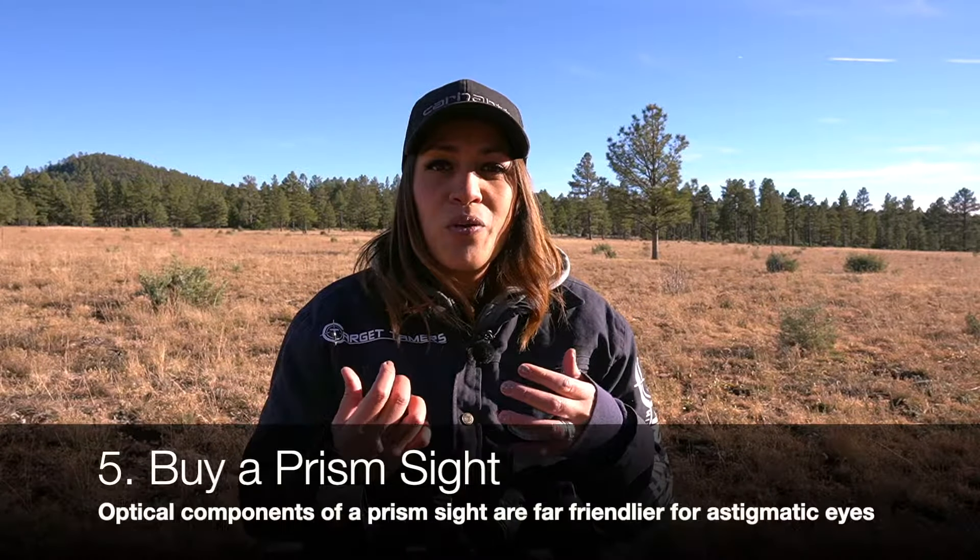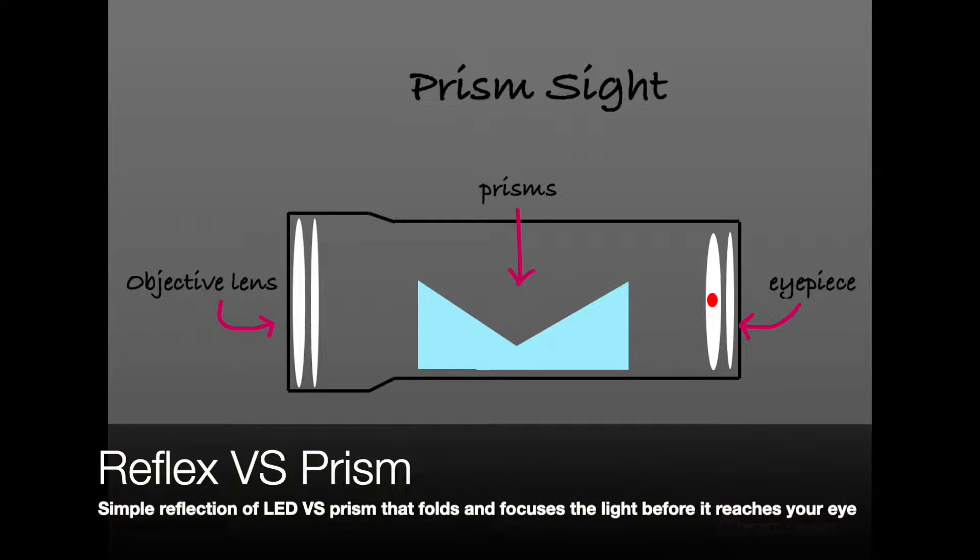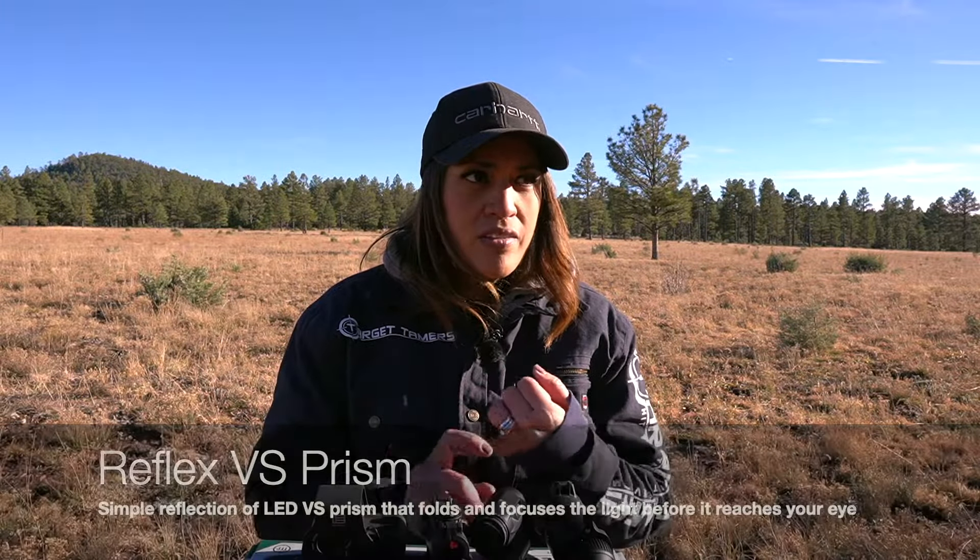Buy a prismatic red dot sight. A reflex sight uses a curved lens and LED, but a prismatic sight uses a prism between the objective lens and the eyepiece lens. The additional step in focusing light, the dual illumination, the glass-etched reticle, and often added magnification of prismatic sights can help mitigate the effects of astigmatism — even with one-times no-power prismatic sights. Examples include the famous Trijicon ACOG and the Vortex Spitfire AR prism sight. Many well-known manufacturers — Sig Sauer, Athlon, Primary Arms, and even the entry-level Monstrum brand — make prismatic sights.